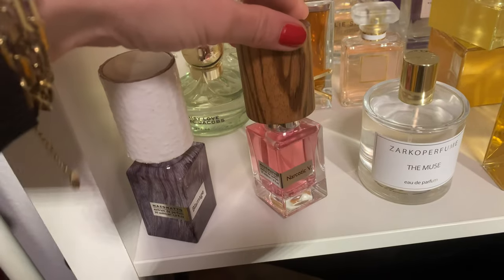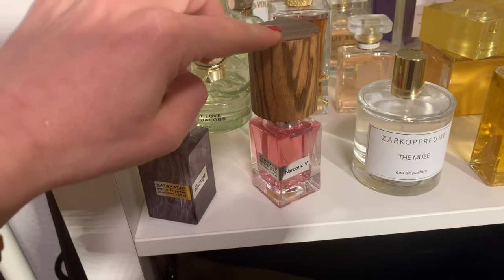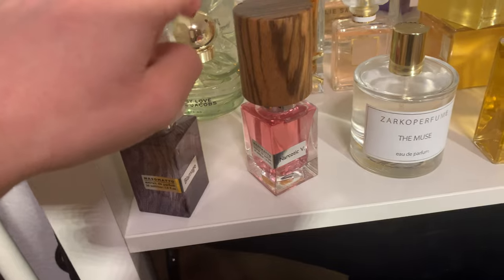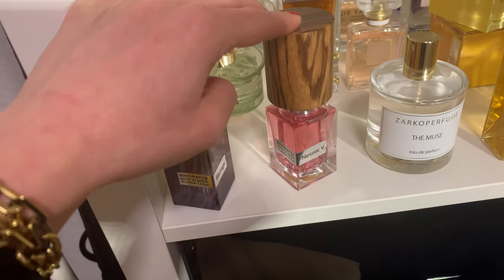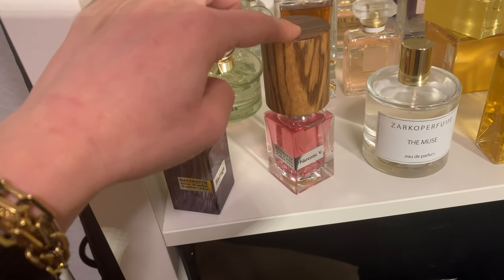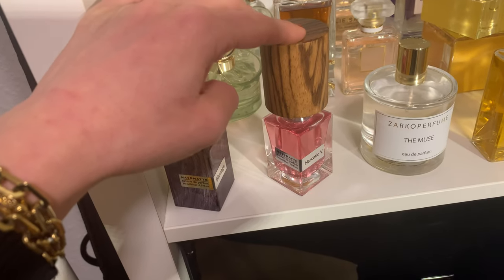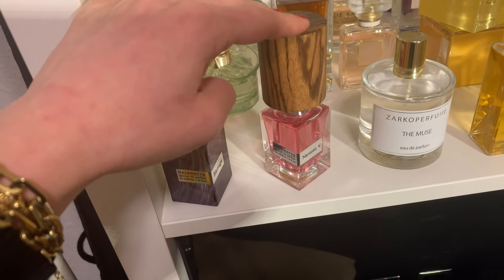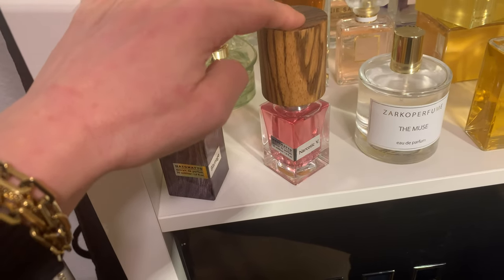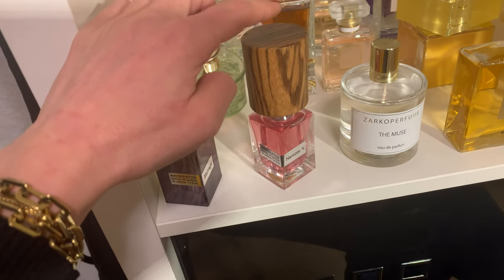Another Nasomatto: 'Narcotic Venus' — now called 'Narcotic V.' This is a floral splash, very sexy, built around tuberose. It's only for floral lovers, but it has a very sexy undertone. Men love it; my husband adores it on me. It lasts the whole day and has a real room-filling sillage. For a floral perfume, it's very, very sexy.